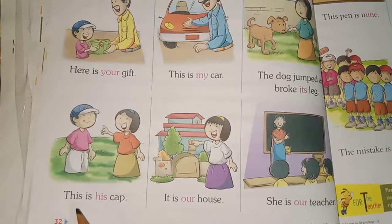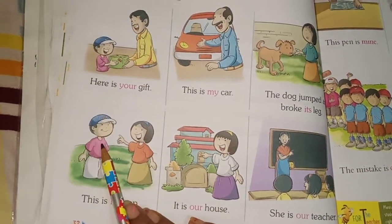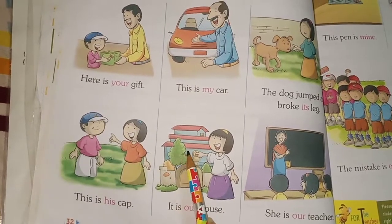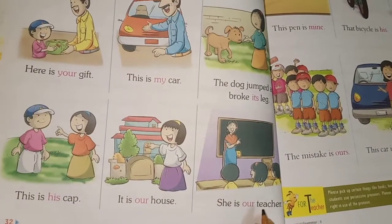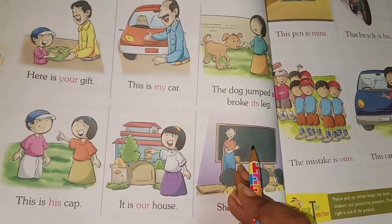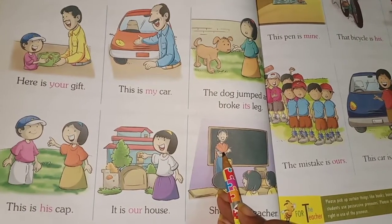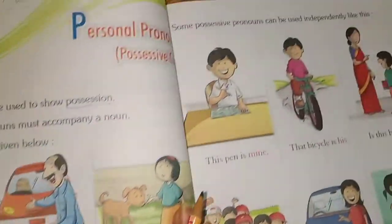Let's see more examples. This is his cap — this cap is for this boy, not for this girl. It is our house — this is the girl's house, not ours. She is our class teacher — these students are saying that she is their class teacher.